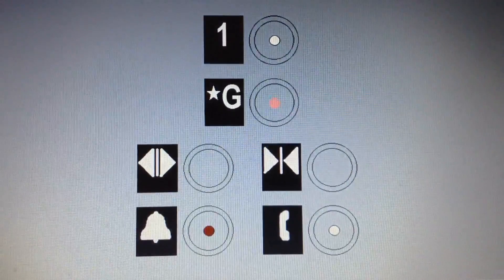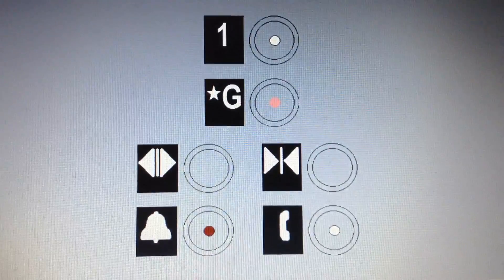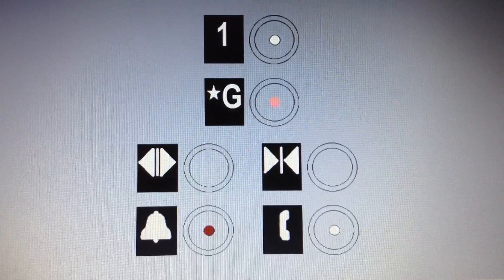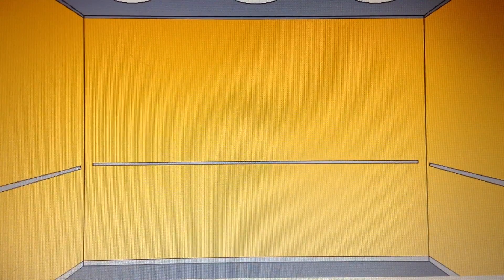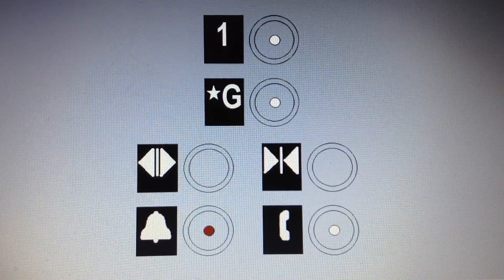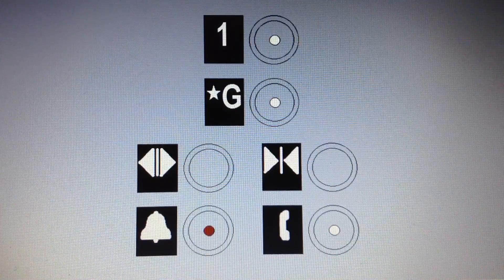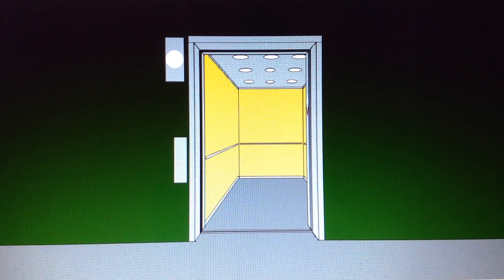Let's go back down to the ground. It's a nice elevator. Here's the fixtures — Schindler HT Vandal Resistant. Let's watch the elevator close now.